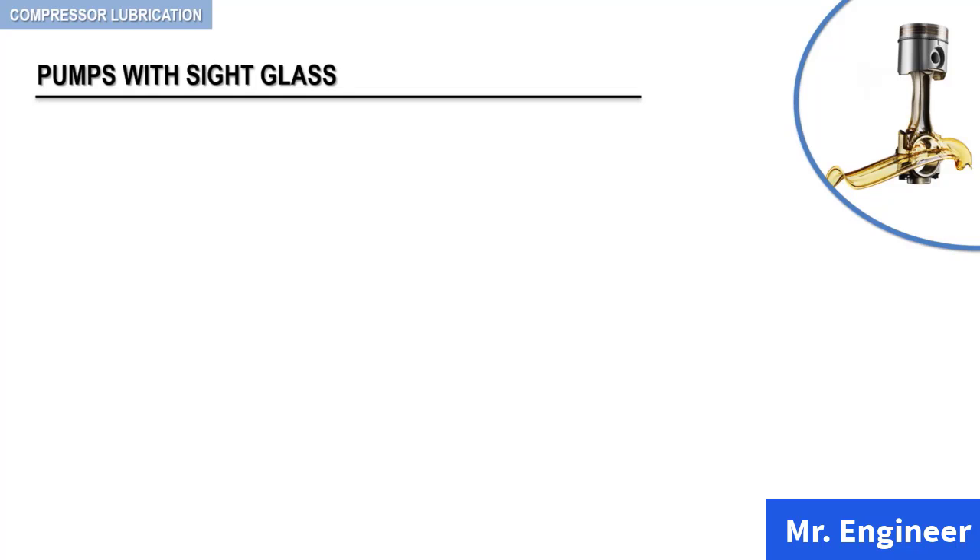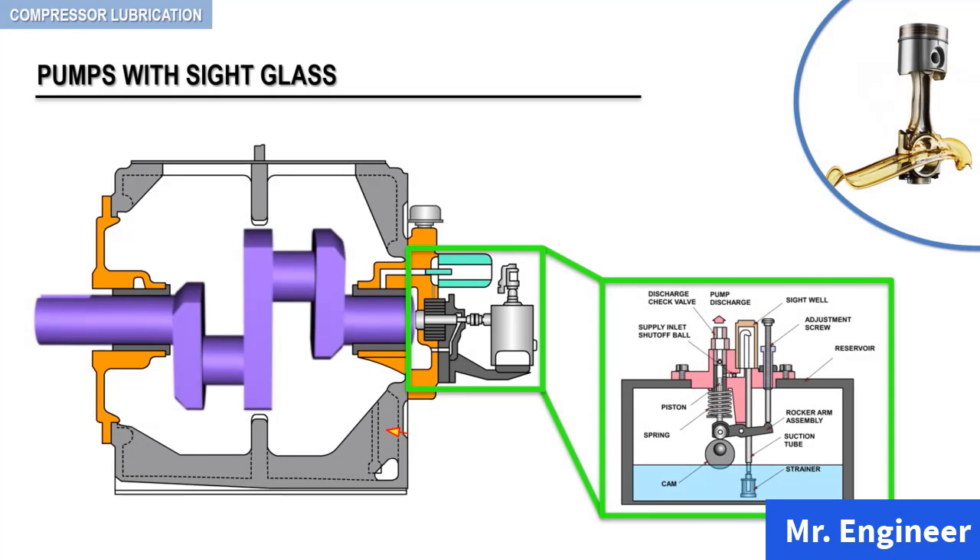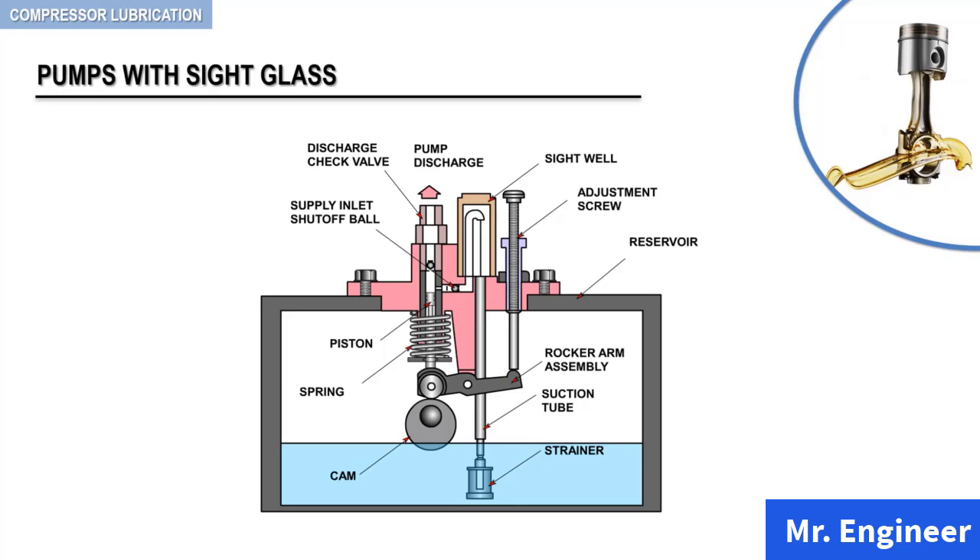In this video, we will focus on pumps with sight glass used to lubricate the cylinders and packing of reciprocating compressors. Starting from top to bottom, this lubricating system includes a positive displacement pump, a sight well, an adjustment screw, an oil reservoir, a rocker arm assembly, a suction tube, and a strainer. The positive displacement pump is of the piston type and is made of a cam, a spring, a piston, a supply inlet shut-off ball, and a discharge check valve.